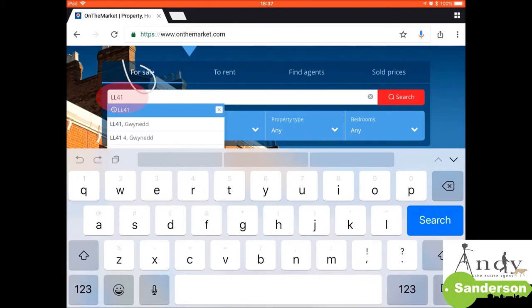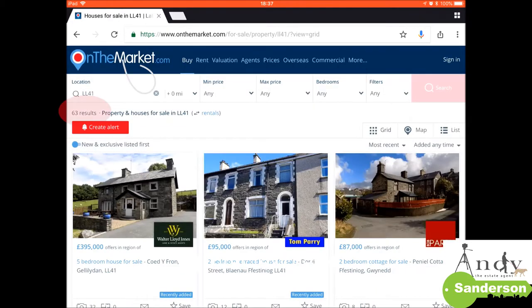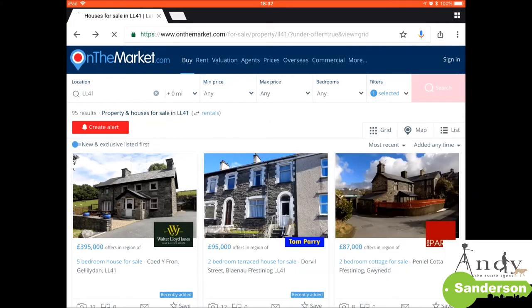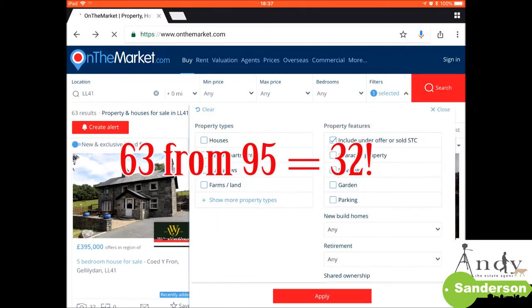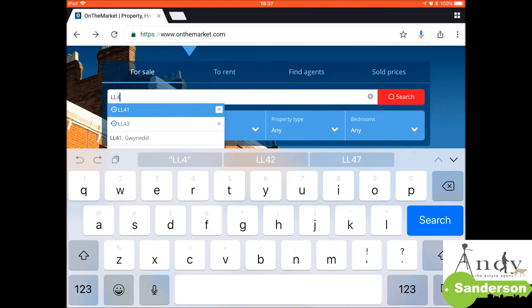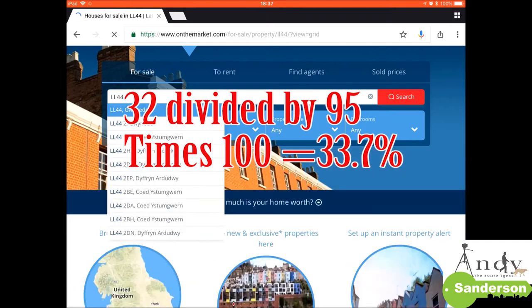In this example, I've gone on to LL41, which is the Blaenau Ffestiniog area, and you can see it's brought up 63 results. If you go on to filters and click 'include sold subject to contract', that brings the total up to 95 results. From those two figures, you take 63 away from 95 which leaves you 32. So 32 of the 95 properties are sale agreed, and the overall ratio is about 33% sale agreed, which is actually quite high.